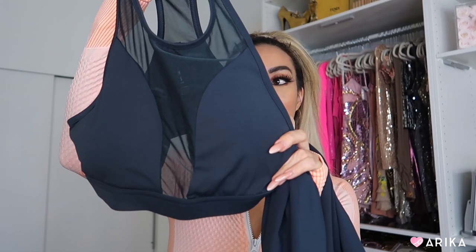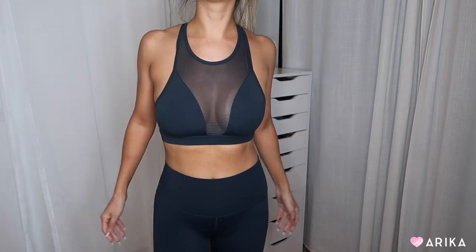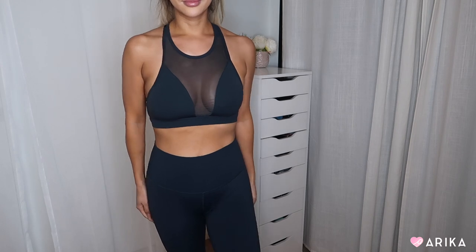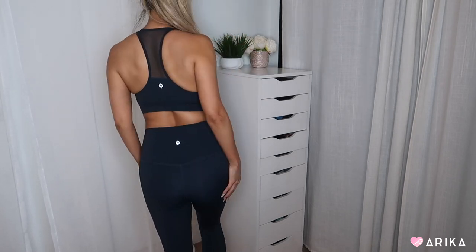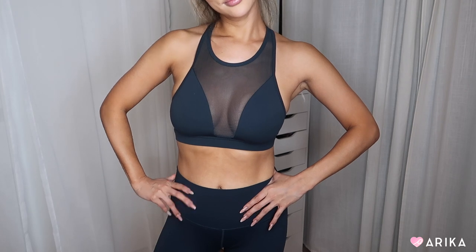Last but not least, this set is from Pop Flex — the line by my friend Cassey Ho, Blogilates on YouTube. She's an amazing pilates and fitness coach. This is the navy set from her Terrain collection. She actually sent it to me twice because the first package got lost in the mail! It was so worth the wait — the top and bottom are smoothing and accentuate my body beautifully.